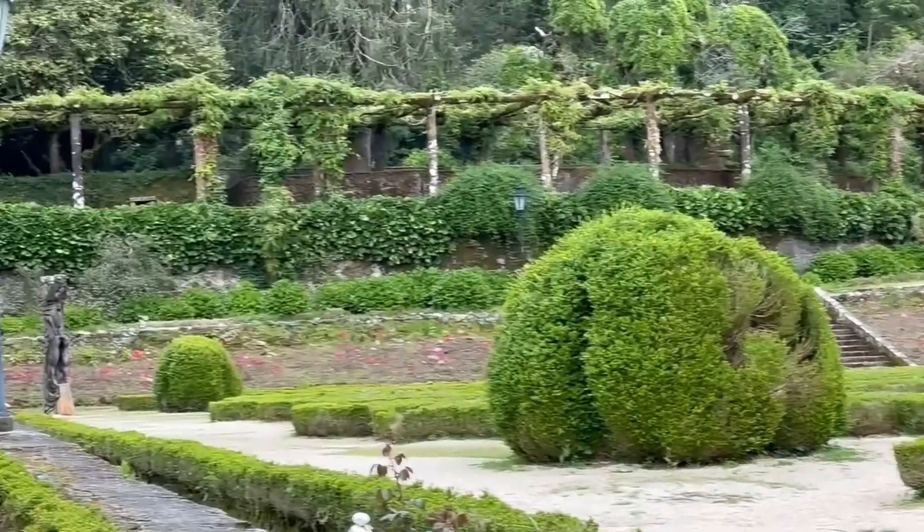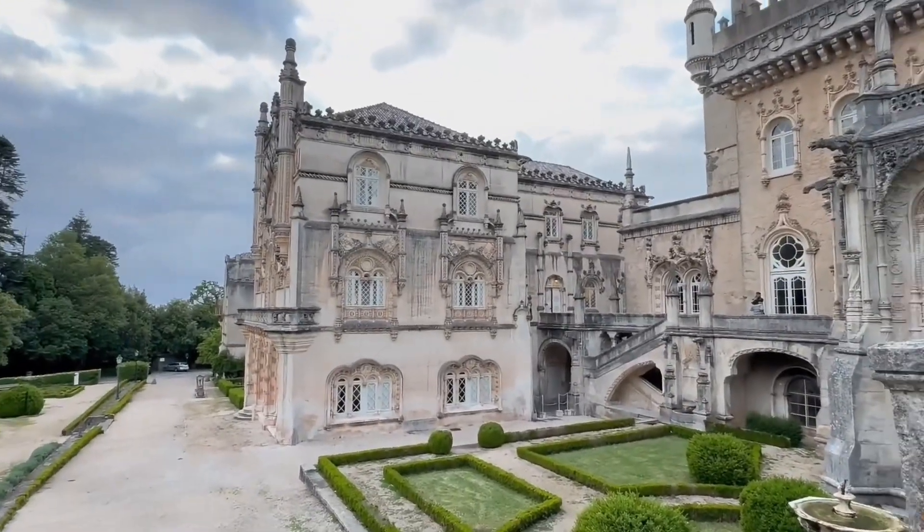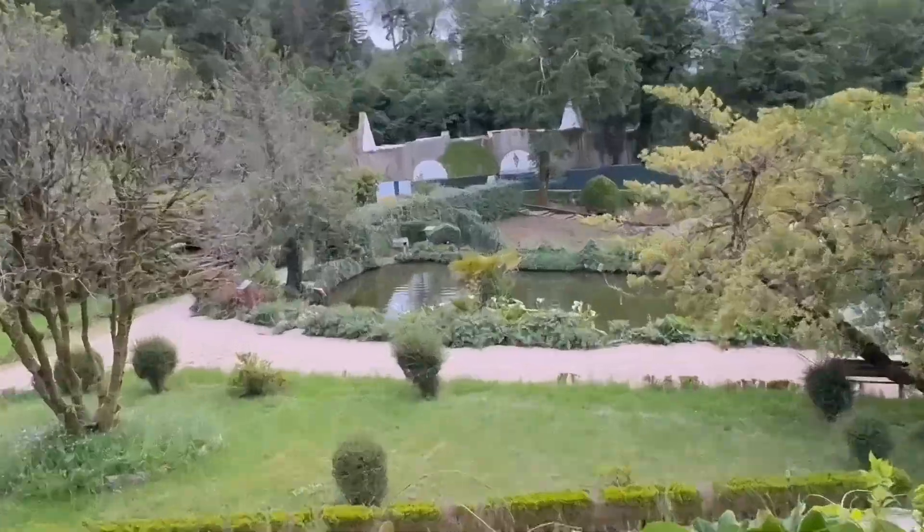As we conclude our journey through the captivating world of Buçaco Palace, we invite you to join us on future expeditions exploring the wonders of architecture, history, and natural beauty.